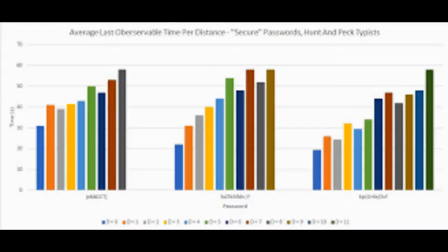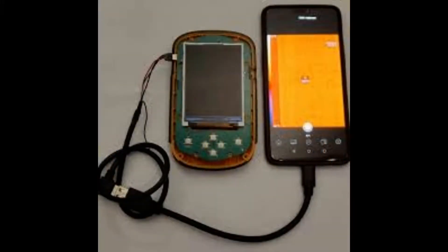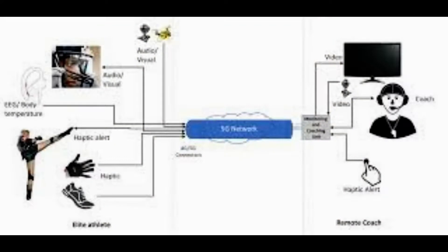As passwords grew shorter, success rates increased. Twelve-symbol passwords were guessed up to 82 percent of the time, eight-symbol passwords up to 93 percent of the time, and six-symbol passwords were successful in 100 percent of attempts.